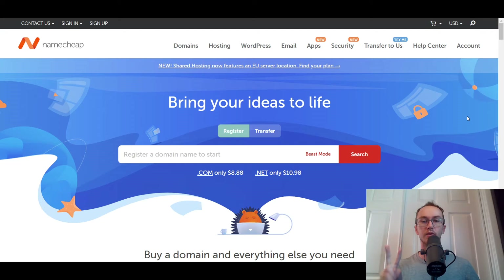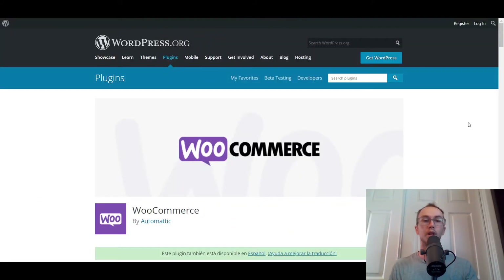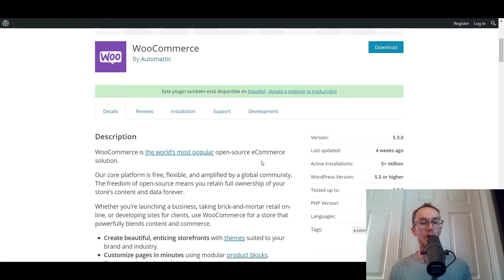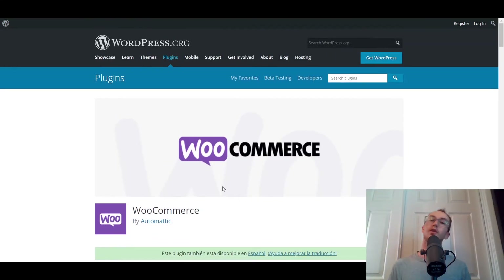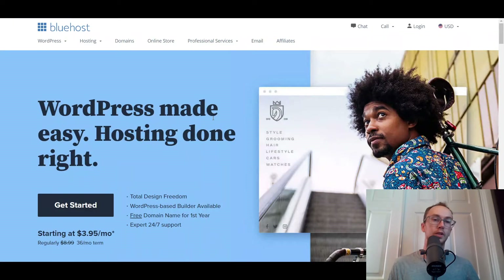Those are the two bare minimums you're going to need to get started with WooCommerce. Beyond that, the WooCommerce plugin itself is free on WordPress.org — you can just download and install it. It's the world's most popular open-source e-commerce solution: free, flexible, and amplified. You can install it right onto any WordPress website, just like if you're using Bluehost. We'll move into more advanced options depending on what you need.